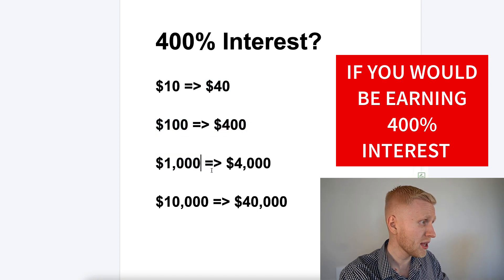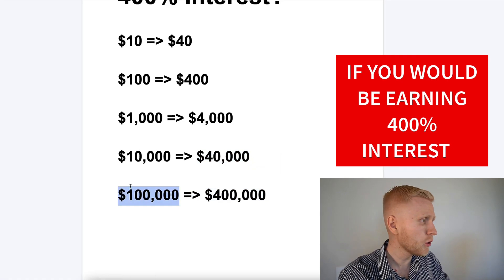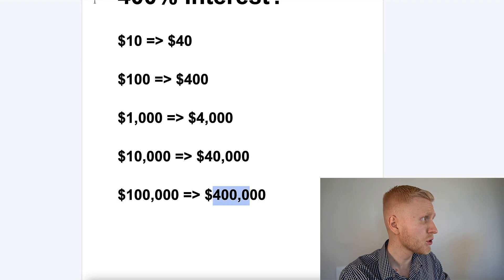$1,000 turns into $4,000, $10,000 turns into $40,000, and if we continue further, $100,000 would turn into $400,000.